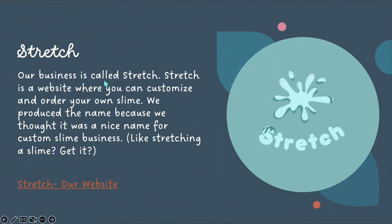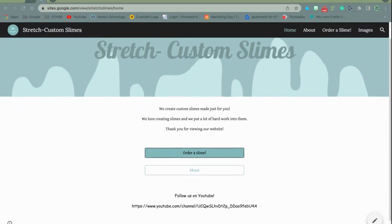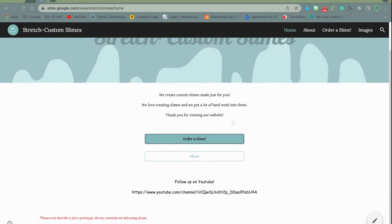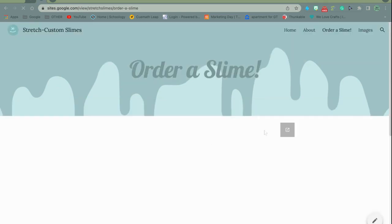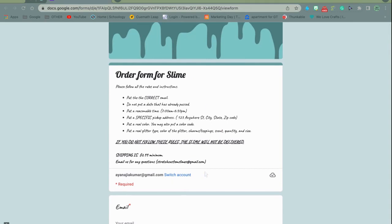This is our business, Stretch. Stretch is a website where you can order your own custom slimes. We came up with the name because we thought it was a nice name for a custom slime business. This is our website, Stretch Custom Slimes. As you can see, we have a description: "We create custom slimes made just for you. We love creating slimes and put lots of hard work into them. Thank you for viewing our website." Over here are two buttons: Order Slime and About. Order Slime takes you to a Google form which has all of these options.